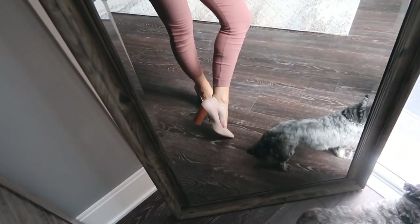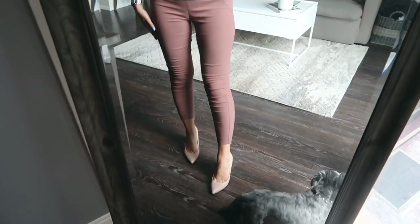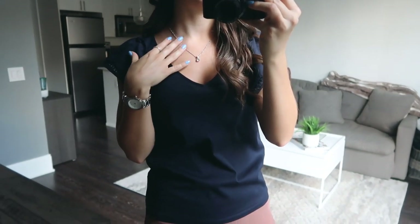I finished it off with nude pointy-toe heels with a chunky wood heel from Nine West — they elongate my leg and pair really well with this outfit. I also added a Swarovski pendant necklace that I wear almost every day. Those are all the outfits I've been loving this summer. When it's hot outside and you don't know what to wear, go to dresses — it's just so easy. Everything is linked in the description below. Thank you so much for watching, and I'll talk to you in my next one!